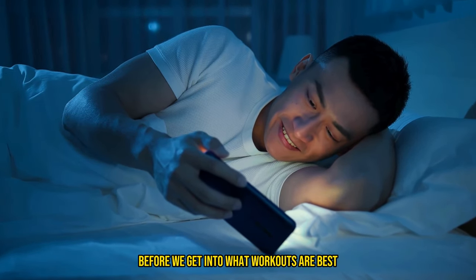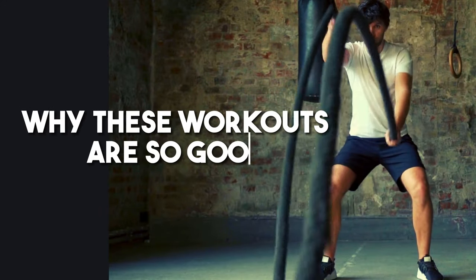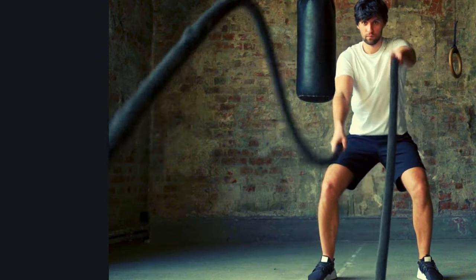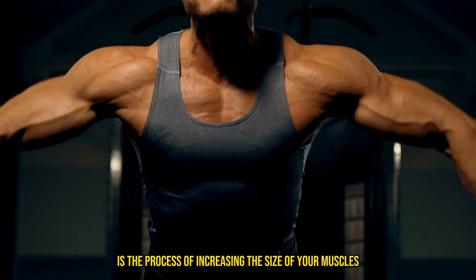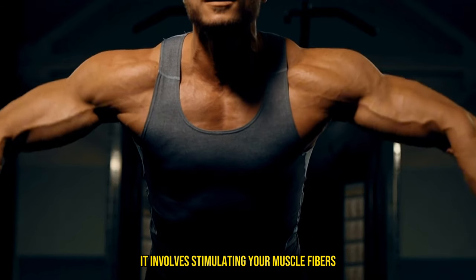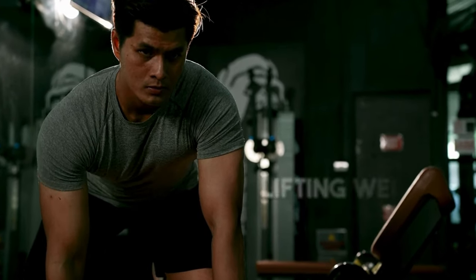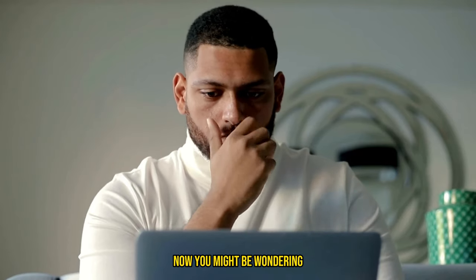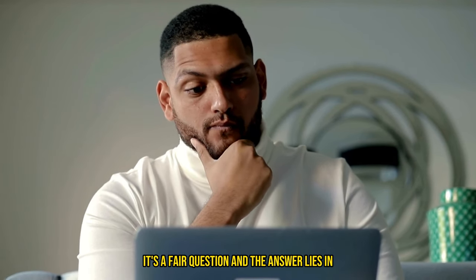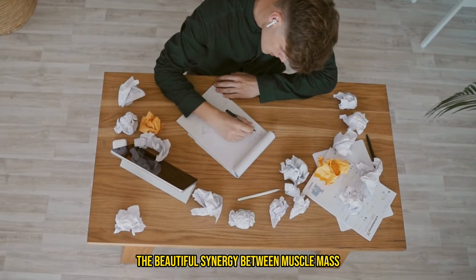Before we get into what workouts are best, let's get into the science behind what hypertrophy is, why these workouts are so good, and what state your body needs to be in to burn the most fat. Simply put, hypertrophy is the process of increasing the size of your muscles through exercise. It involves stimulating your muscle fibers to grow larger, primarily through resistance training exercises like lifting weights. Now you might be wondering, how does getting bigger muscles help me lose weight?